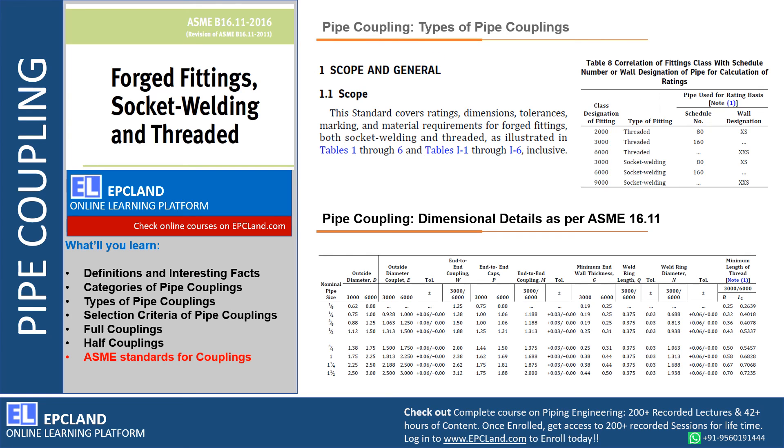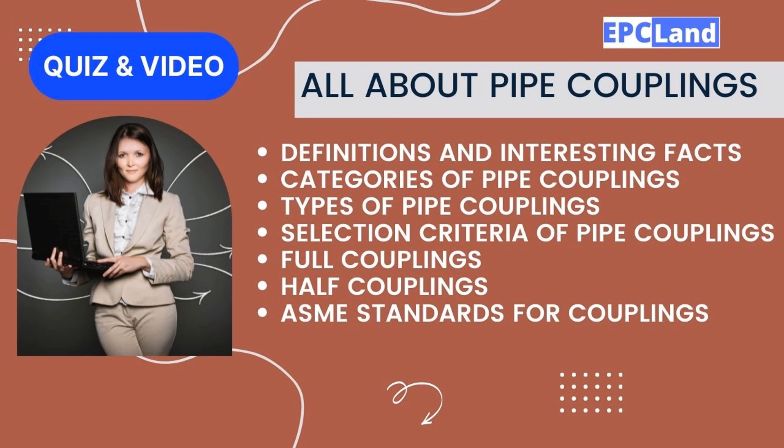Along with dimensional details, ASME B16.11 also defines ratings: 2000, 3000, 6000, and 9000. These ratings are defined for various types of fittings — threaded or socket welding — with respect to schedule numbers and wall designation: standard (S), extra strong (XS), and double extra strong (XXS). The pipe schedule versus the type of fitting defines the ratings, so we can utilize this information along with dimensional details from ASME B16.11.